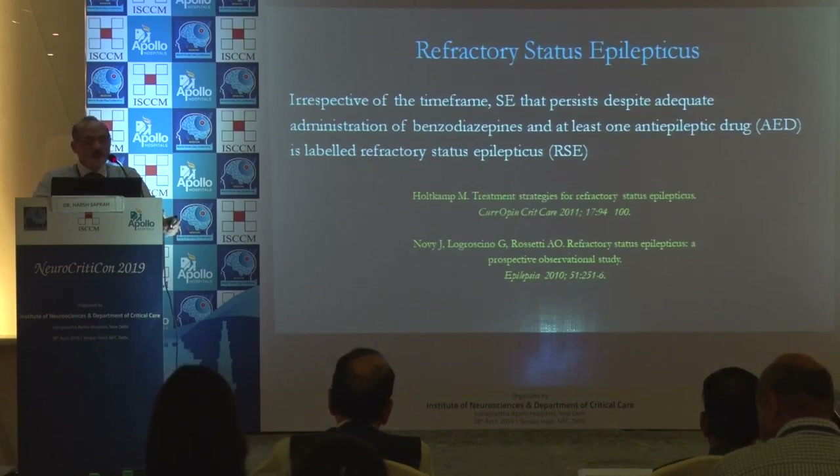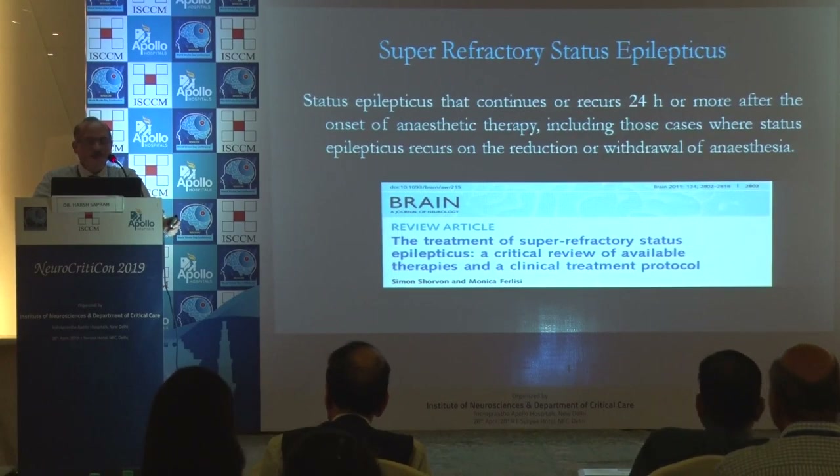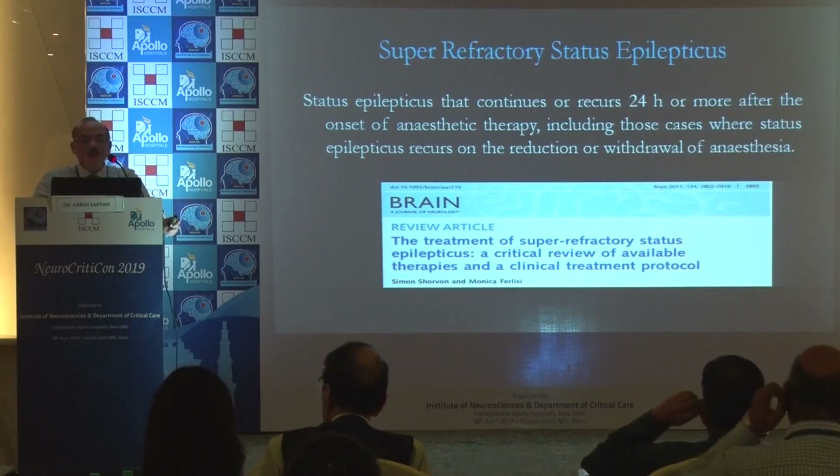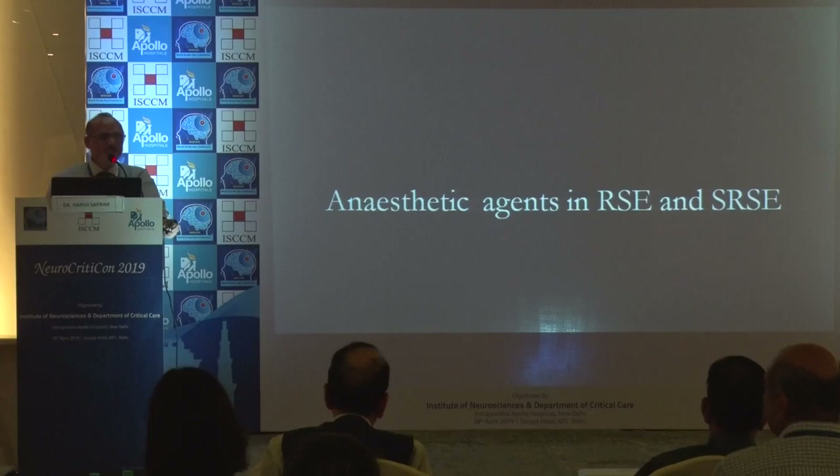Refractory status epilepticus (RSE) is status epilepticus that persists despite adequate administration of benzodiazepines and at least one AED. Supra-refractory status epilepticus is status epilepticus that continues or recurs 24 hours or more after the onset of anesthetic therapy, including cases where epilepsy recurs on reduction or withdrawal of anesthesia.